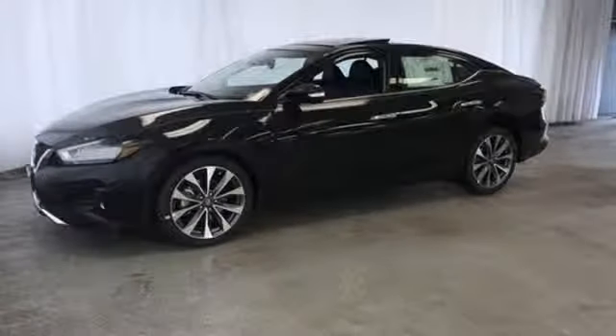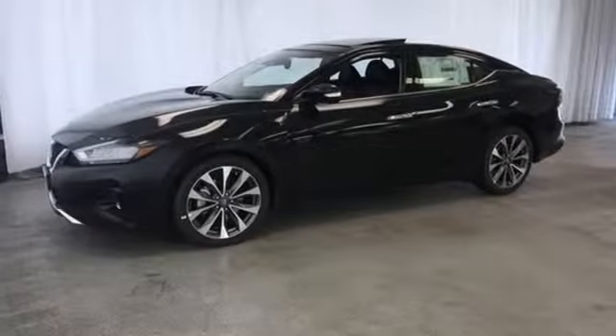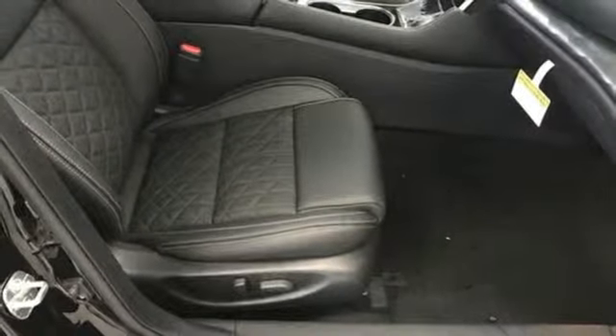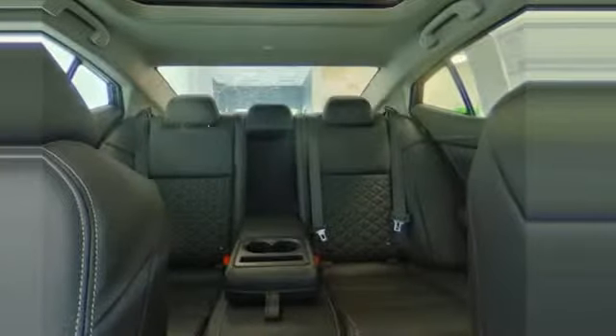Dual zone climate control, V6 engine, power sliding and tilting sunroof, gas pressurized shocks, and continuously variable automatic transmission.